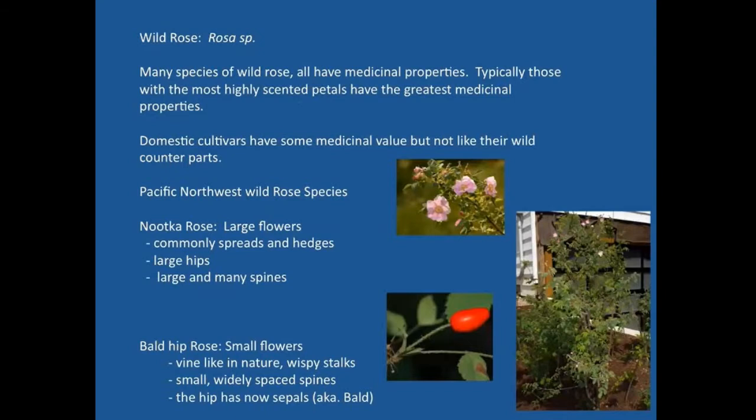Tonight we're going to be looking at the rose — the wild rose in particular. There are many different species of wild rose and they all have medicinal properties. Those that have the most scent associated with them typically have the greatest medicinal value. Store-bought or cultivated roses aren't as fragrant as wild roses, and while cultivated ones do have similar healing properties, they're not as potent. The more fragrant ones are going to be more palatable and have more interesting flavors.